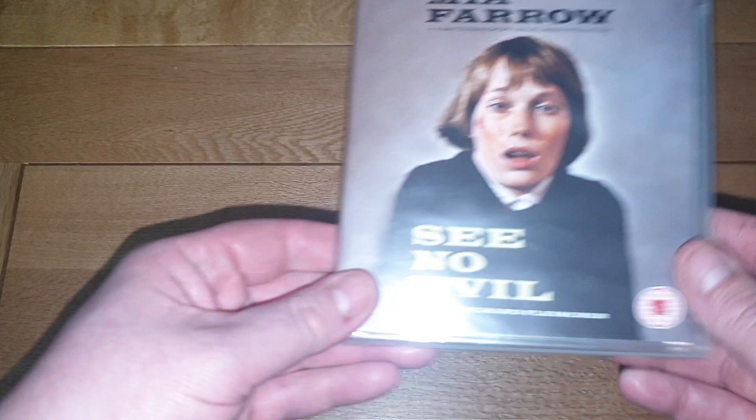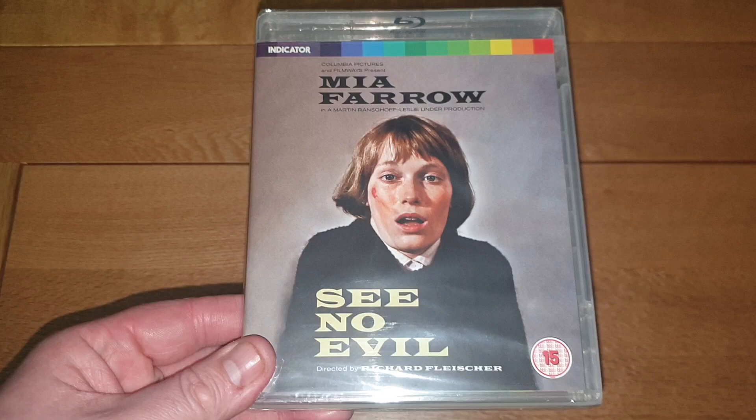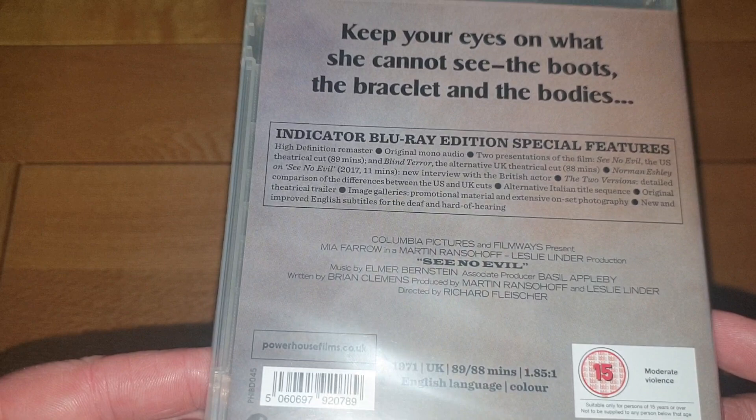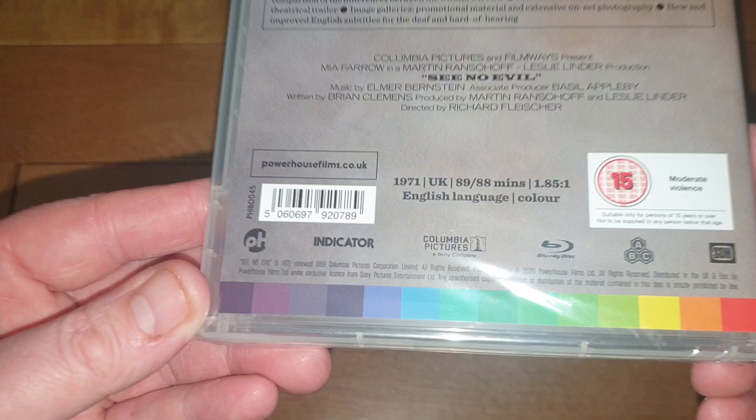I picked up this one from 1971 — a Richard Fleischer film called See No Evil, starring Mia Farrow. Great film if you haven't seen it. It's got a really gritty 70s vibe about a girl who's blind and starts getting stalked in her house by a killer — really suspenseful, great stuff. Just a standard release but I'm happy with that. I know Lauren's collection — she's a really big fan of See No Evil.